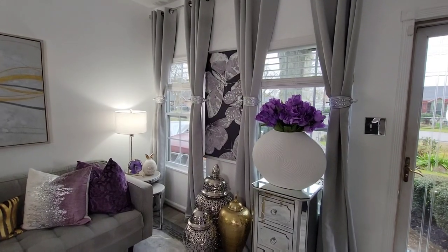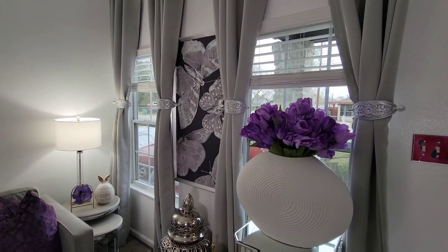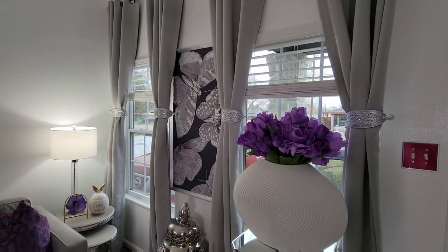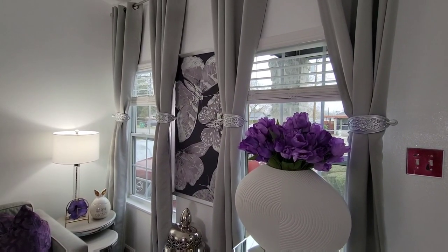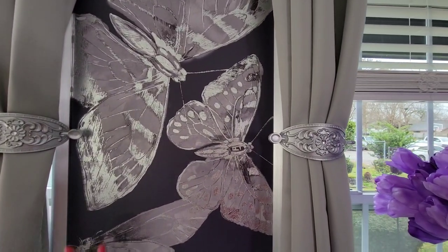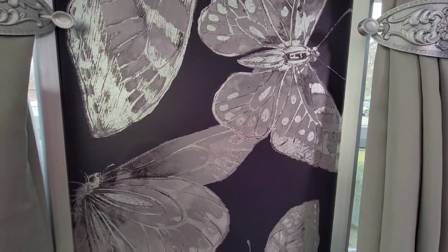On this side of the room, all my drapes came from Amazon. I'm going to place a link to the drapes below, or you can shop my Amazon store for items I purchased from Amazon. So the drapes are from Amazon. The wall art here in the middle — I'm so loving it — is from At Home.